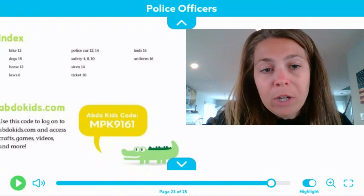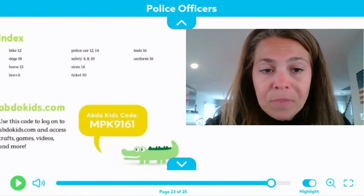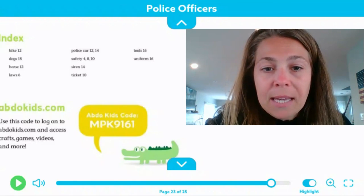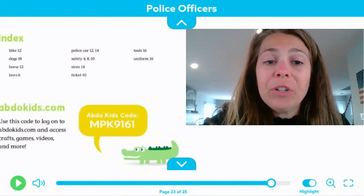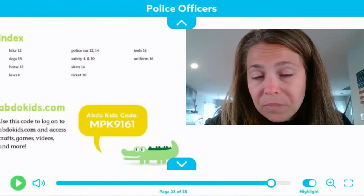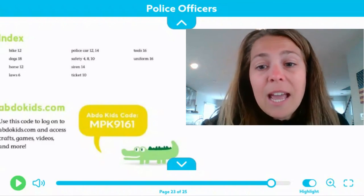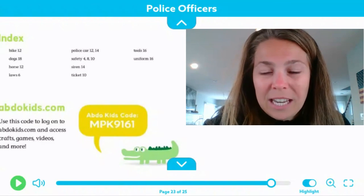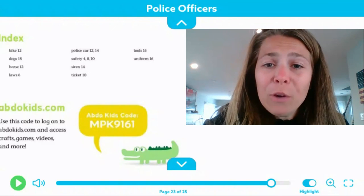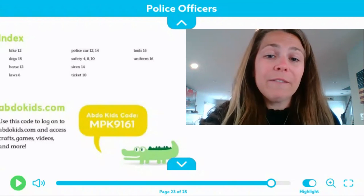Another great thing about this book is that there's a website called abdokids.com. If you enter the code MPK9161, there are additional games. There's a police video you can watch to learn more about the ins and outs of their jobs and learn some of the signals that the cross guards use, and a lot more exciting information. I hope you enjoyed this lesson about police officers and how they help keep our community safe. Keep up the hard work, boys and girls. Have a great day.